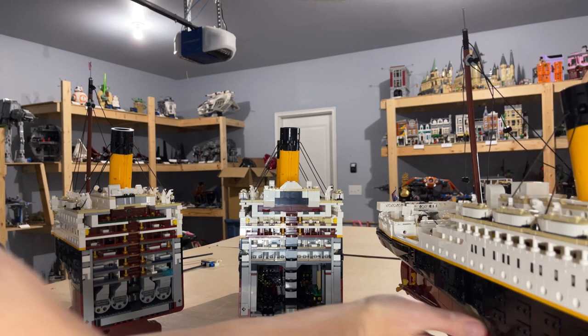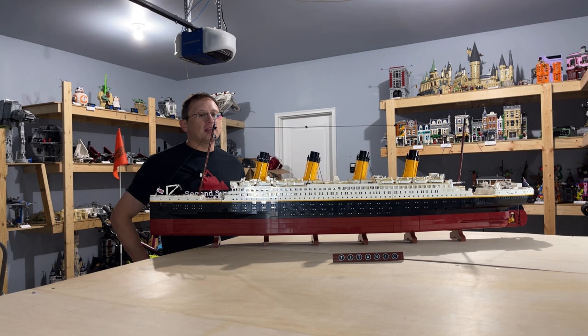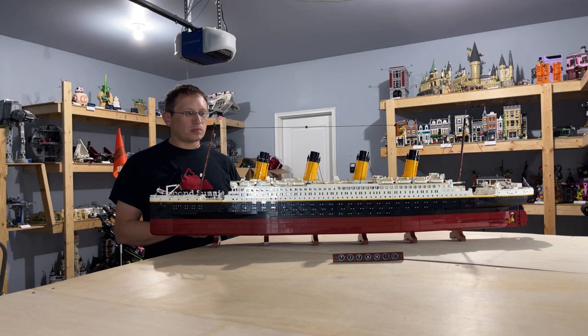Now, what do I actually think of this set? I'm going to give it a nine out of ten. I originally heard rumors about this set back in August — they thought it was going to be in the 12,000-piece range, it ended up being 9,000, so still a pretty decent-sized set. It was officially announced in October; I think pre-sales were in late October and were sold out in under an hour, which is why it took me so long to get a set.